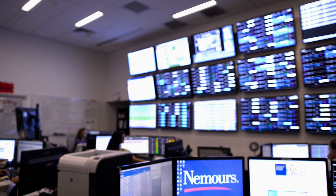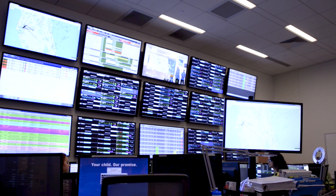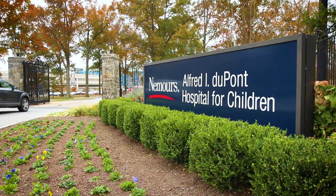The Tactical Logistics Center, which we call the TLC, would look to most observers like a mission control center. But instead of monitoring astronauts and spacecraft, we are monitoring patients. Nemours Children's Hospital in Orlando, Florida, and Alfred I. DuPont Hospital for Children in Wilmington, Delaware.